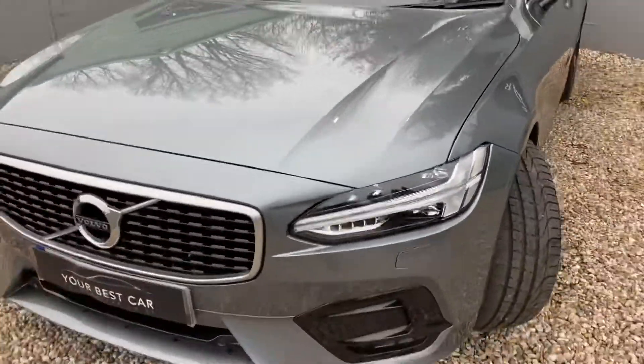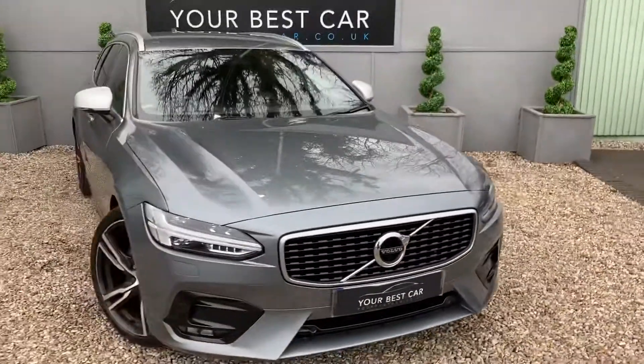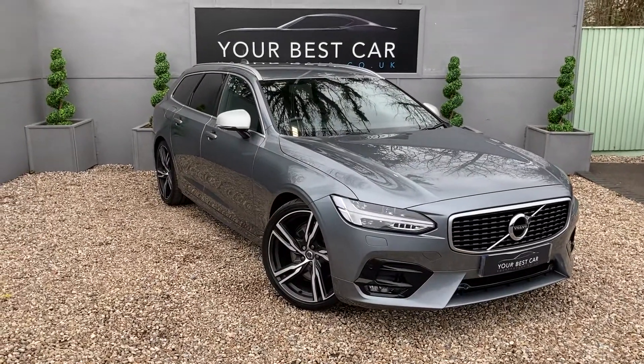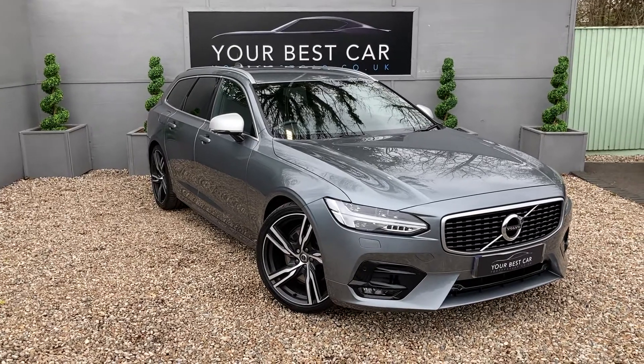So coming round the front then. The full description will be linked below. Failing that, call us on 01580 712 115, or email us at sales@yourbestcar.co.uk. Thank you very much, bye bye.